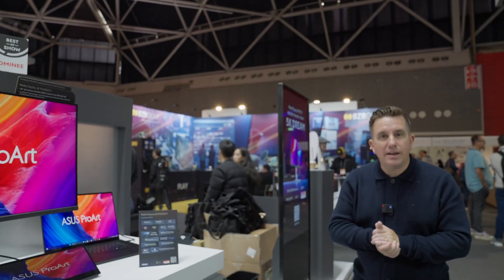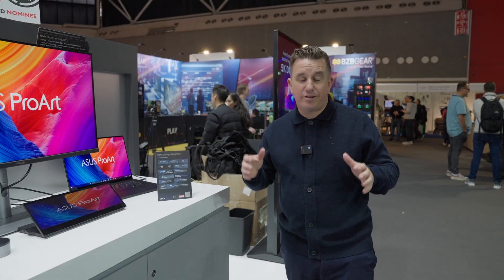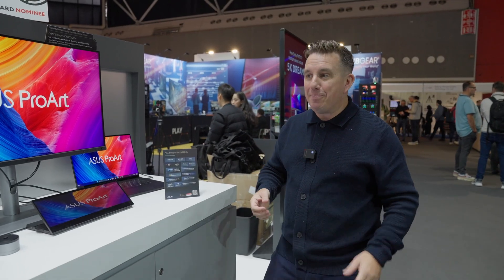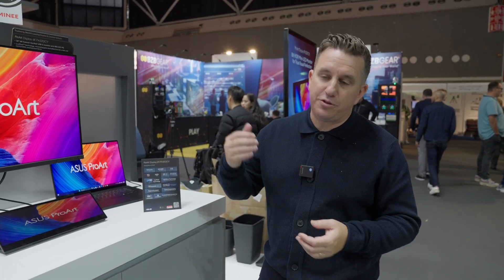I think that's it — there's a lot of information there. I was going to try and do that in two minutes, I think I've overrun. But it's been really good showing you around the Asus ProArt stand. Any questions, put them in the comments and I'll do my best to answer.